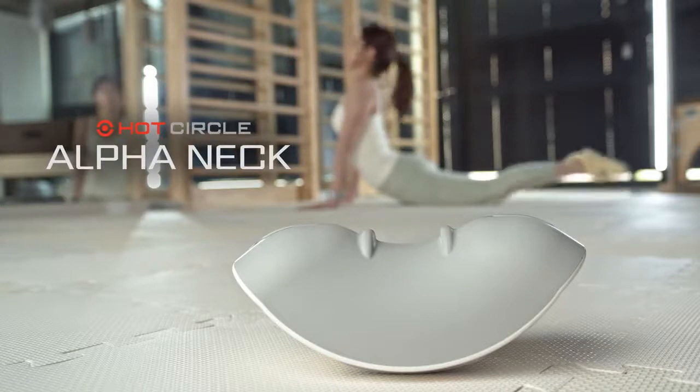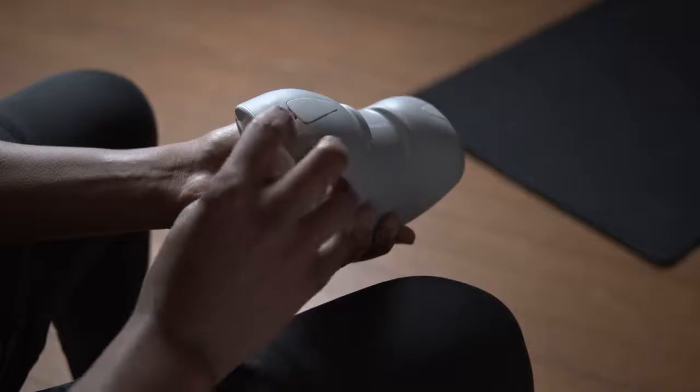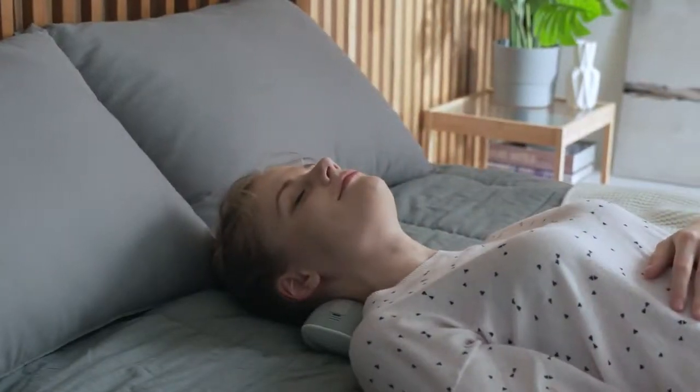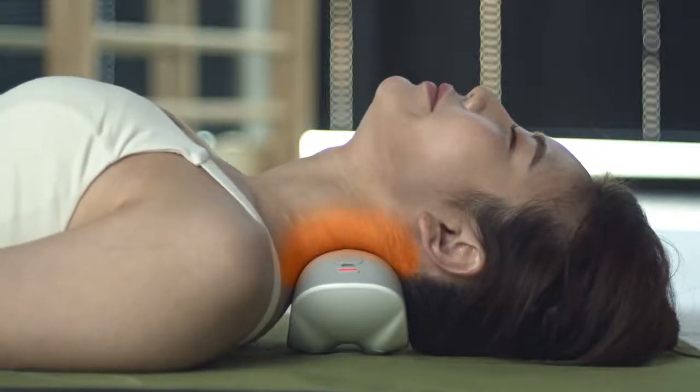Introducing the Alpha Neck, a premium acupressure device with far infrared ray heating technology to alleviate your neck pain and reset your posture by reviving all key result areas — in just 10 minutes.